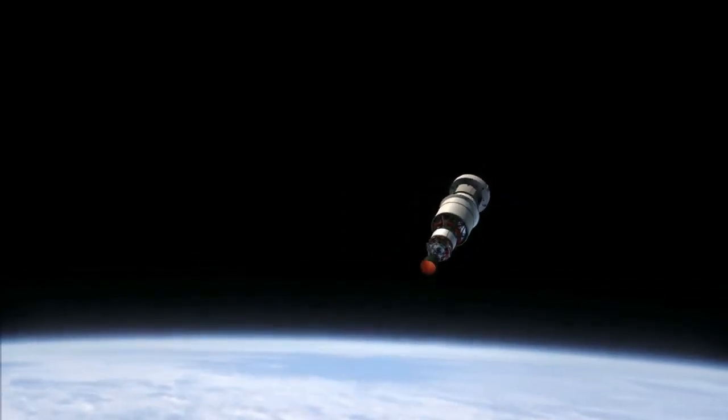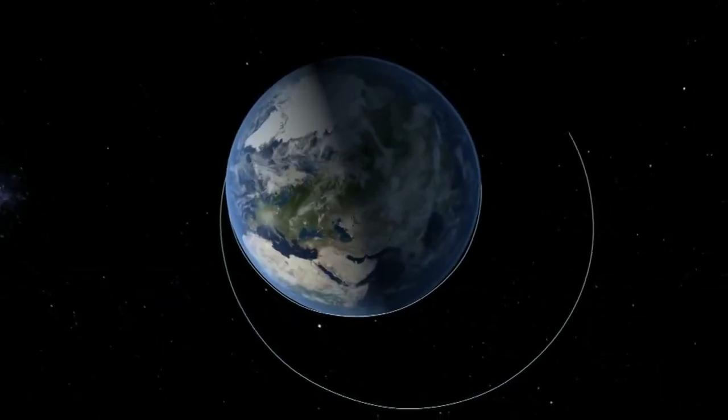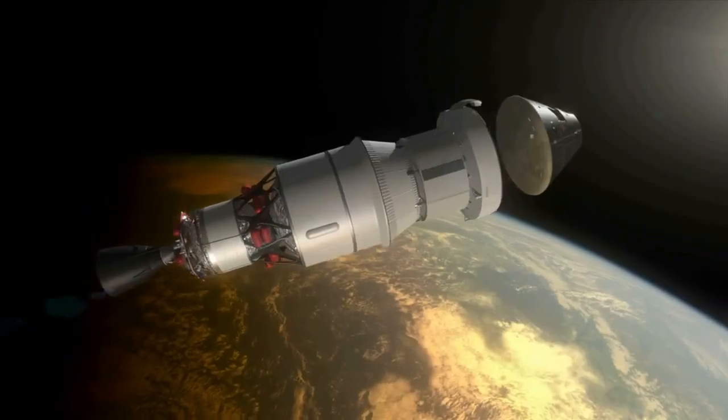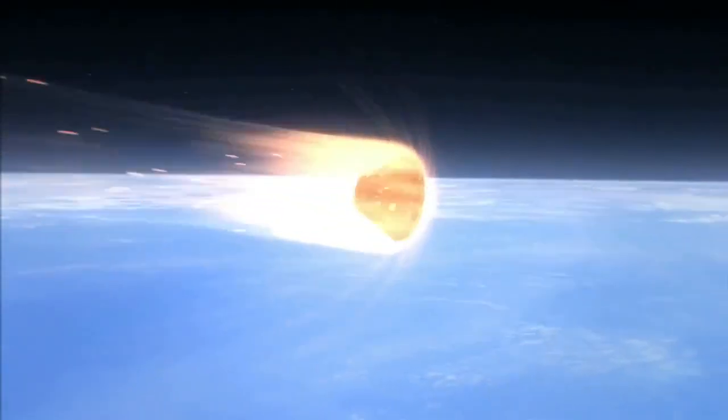During the four-and-a-half-hour flight, Orion will travel farther than any spacecraft built for humans has been in more than 40 years, before returning to Earth at speeds near 20,000 miles per hour and generating temperatures up to 4,000 degrees Fahrenheit.